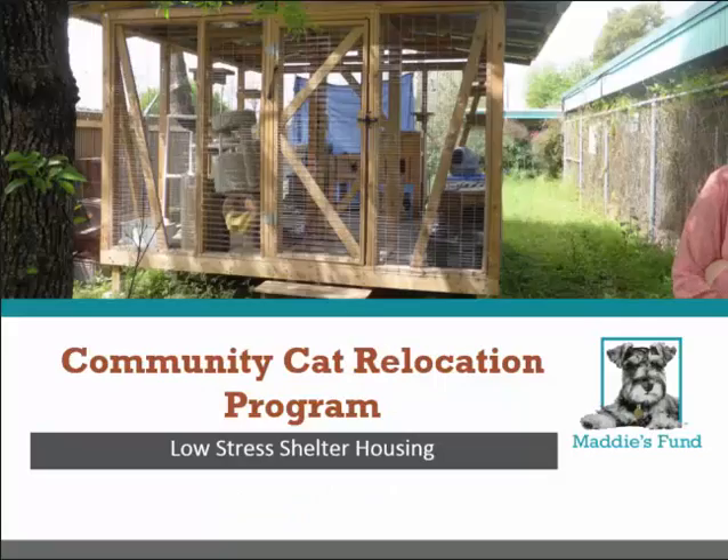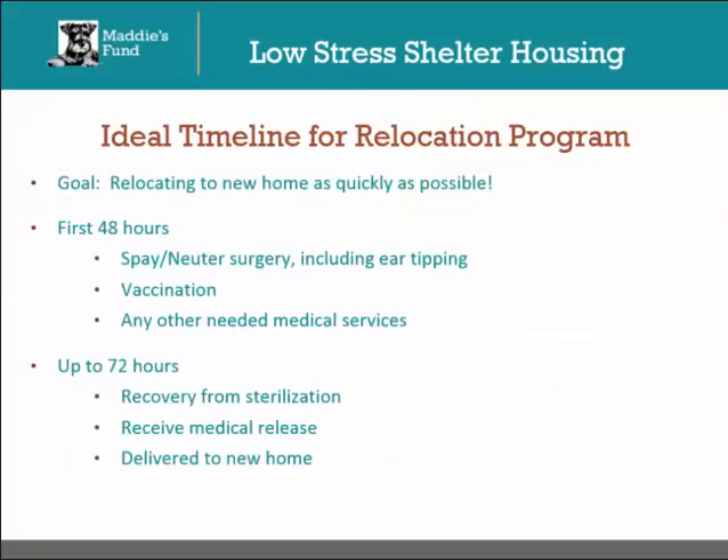Once a cat has been accepted into your relocation program, she will hopefully have an adoptive home ready to go immediately. However, this may not always be the case. You will need a plan for what type of housing your community cats will stay in while they are in your program. Fortunately, there are several options. The goal for any community cat relocation program is to get the cat to his new home as quickly as possible. This is the best way to minimize cage time, which is particularly stressful for unsocialized cats. The ideal timeline once a cat has been selected for the relocation program is as follows.